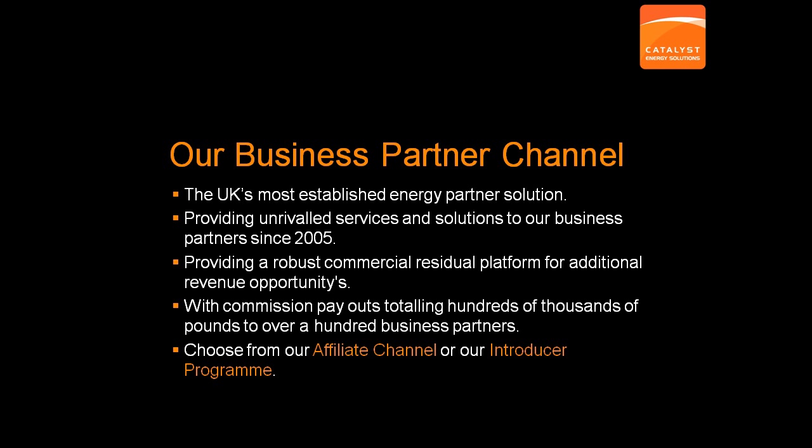We operate and provide two different solutions. You can choose from our online affiliate solution or you may prefer our Introducer Program. However, we don't provide any direct access to products through a broker channel for direct sales organisations.